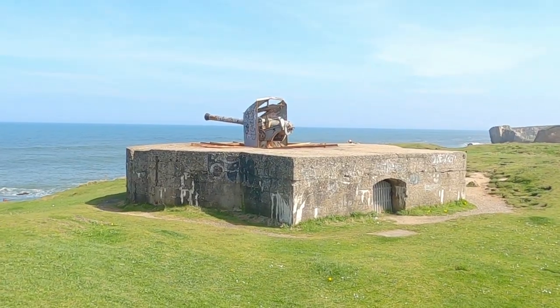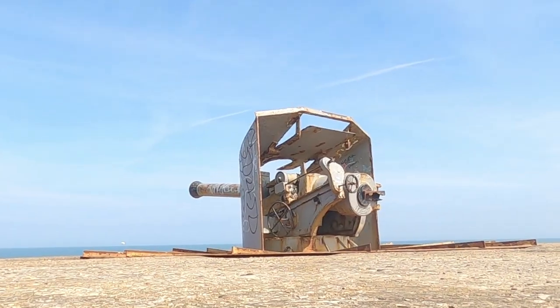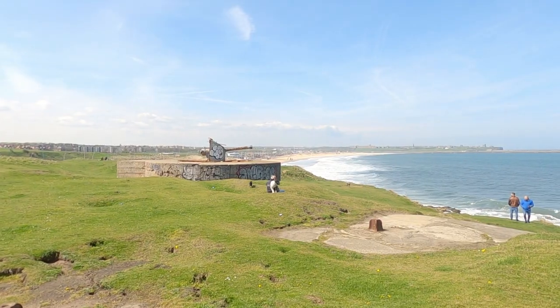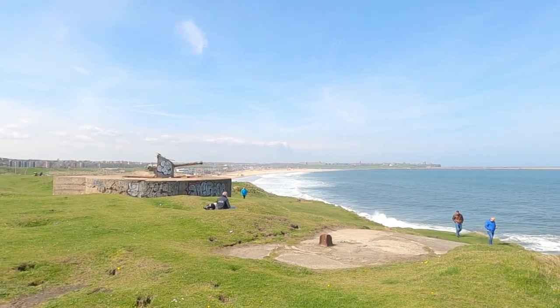Today this replica at Troll Rocks stands as an indication of the rapid innovation from the pre-World War period. While disappearing guns like this one eventually became outdated, their legacy endures as a testament to human ingenuity in the face of evolving military challenges.